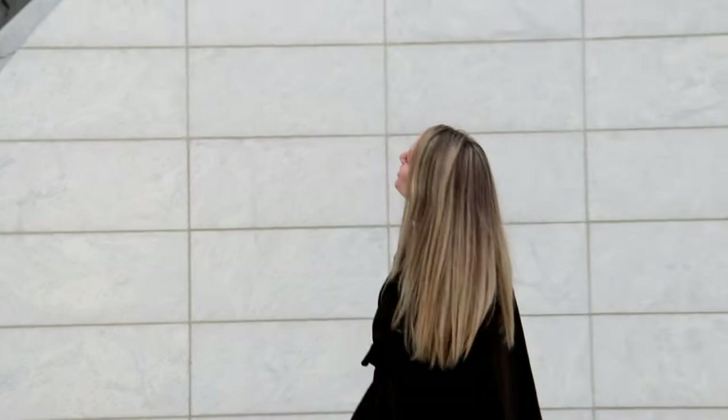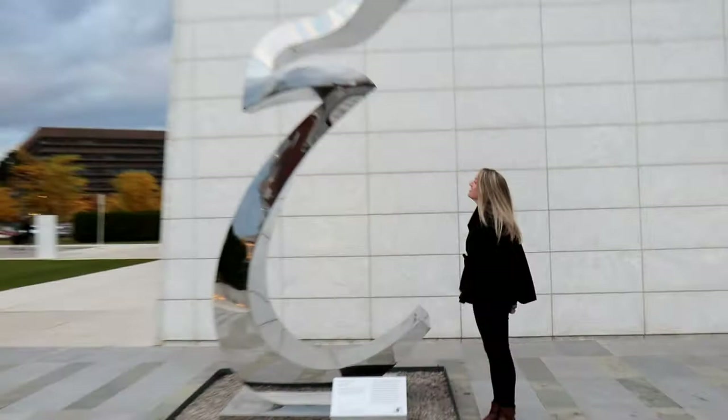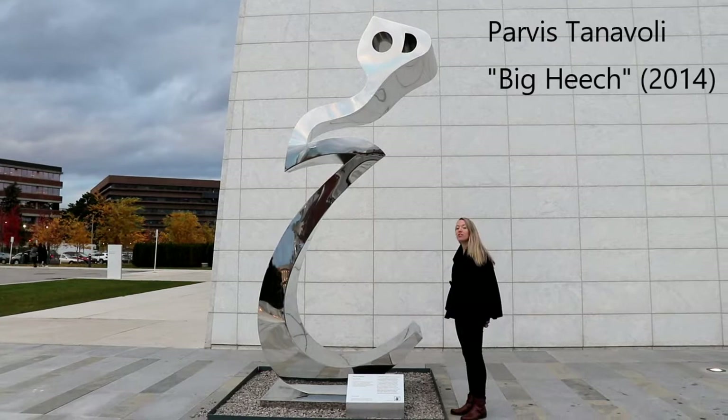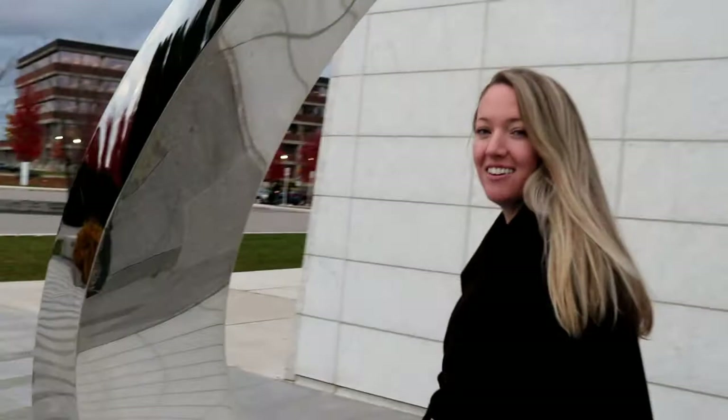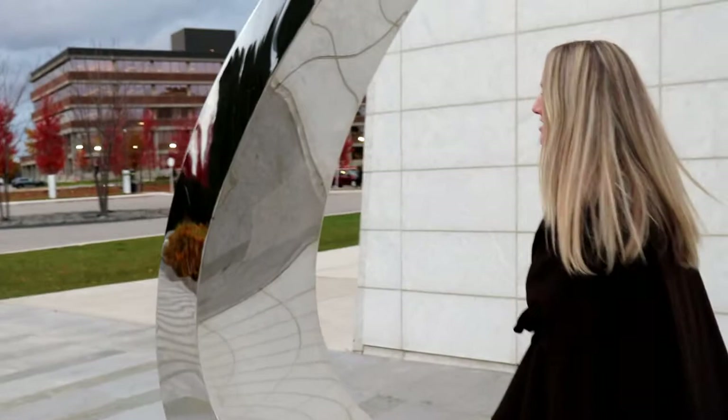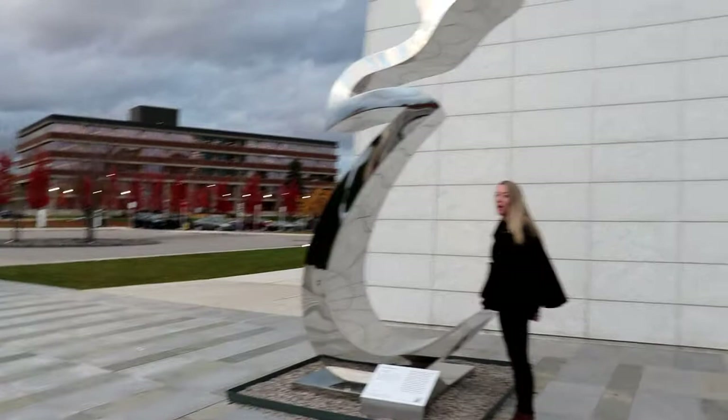This very reflective sculpture was made by sculptor Karaviz Tanamouli. It's called Big Heech, which in Persian, heech just means nothingness. In Persian culture, nothingness is significant — God created the universe out of nothing — so nothingness and everything are very much entwined. I think that is what this sculpture is trying to get at: nothing and everything. And that is reflected in its very reflective nature, which seems to offer itself back out to the viewer.